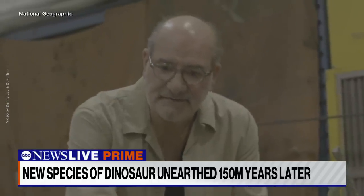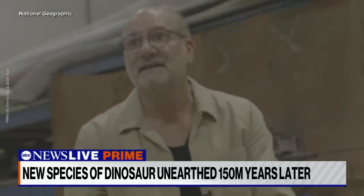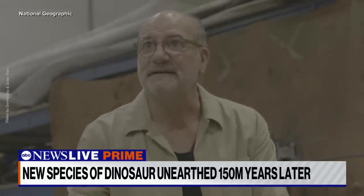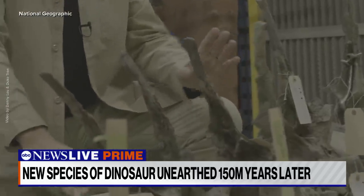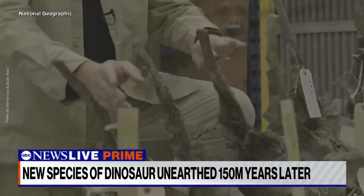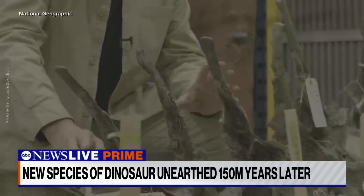This is a 150 million year old dinosaur, so you expect it not to be in perfect shape — and it isn't. If you look at some of the tail vertebrae, you're going to see that some of the spines are a little twisted. They're a little broken. They're somewhat deformed.